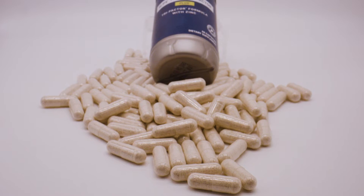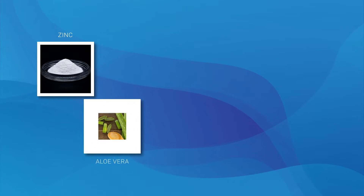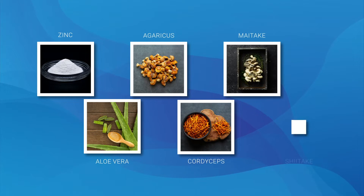Transfer Factor Plus is our top-selling product, which combines the patented 4Life Transfer Factors with the immune support of zinc, aloe vera, and mushrooms like agaricus, maitake, and shiitake.